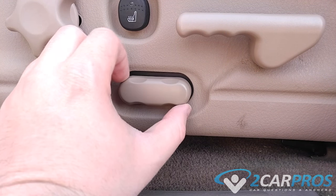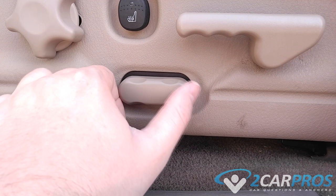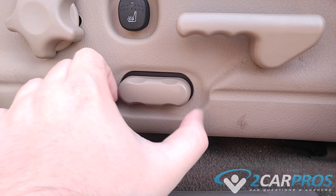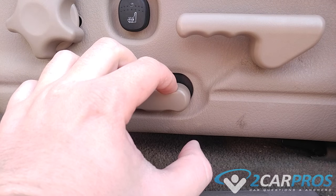observe the operation of the seat control switch. If it doesn't return to its neutral position or is sticking in one position, replace the switch with a new part, which you can get from Amazon or a dealership.